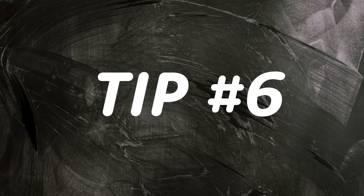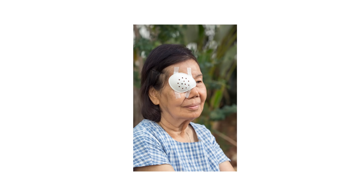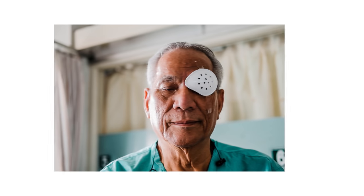Tip number six is to wear your eye shield while sleeping. After the procedure, your surgeon will put a shield or patch over your eye, which is usually removed the next day for a post-operative assessment. I still think it's best to have some form of eye shield over your eye for about the next week, because while sleeping we don't want you to accidentally poke or put pressure on that eye while it's still healing. Always ask your eye doctor what they think is best for you.